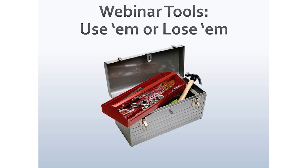As you think about webinar tools, it's just like a muscle — use it or lose it. If you will use these tools, you will less likely lose your audience. If you use these tools, good things can happen.